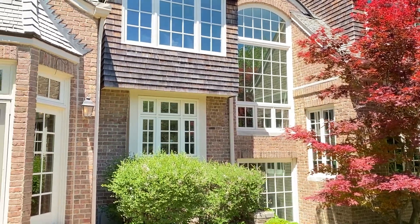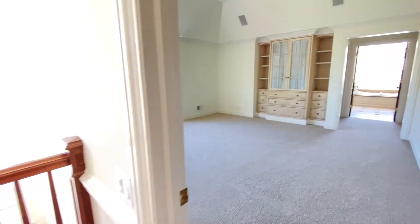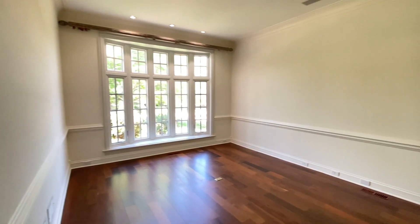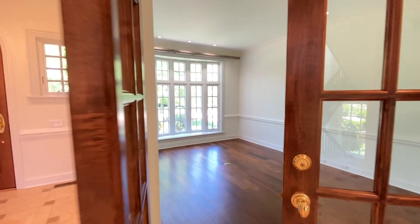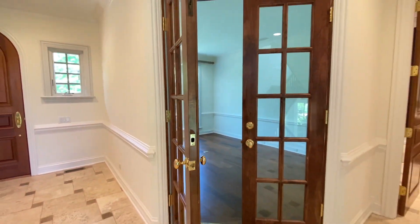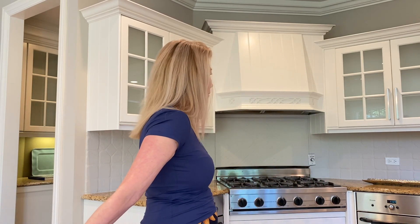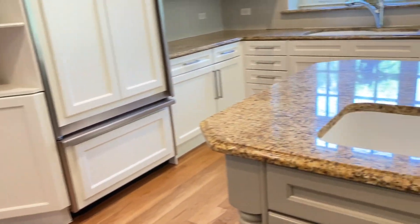This home has five bedrooms. The master is on the second floor, and it does have the must-have office and library space at the front of the house with private front doors. It's got great appliances — Sub-Zero, Thermador — and you've got the double sinks here.